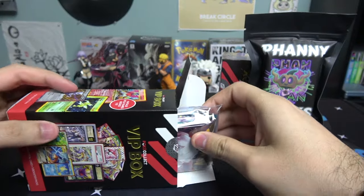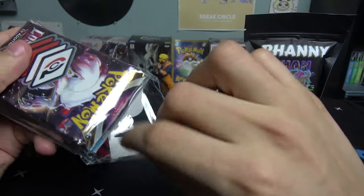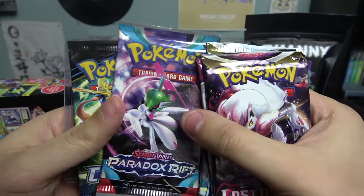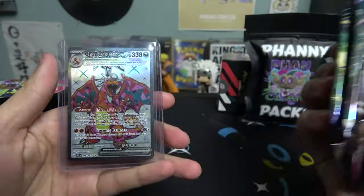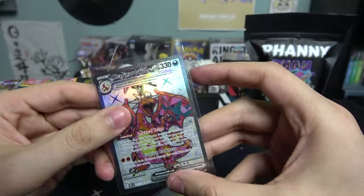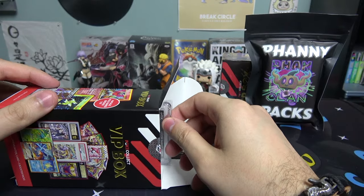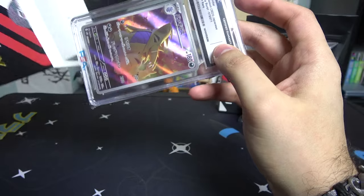Alright, let's see what we get! Here are the five booster packs - a nice little Pokey Collect sticker, Lost Origin, Fusion Strike, Silver Tempest, Paradox Rift, Crown Zenith. That's not a bad lineup at all! And boom - that is a Charizard right there, I think that's a Paradox Rift one. Pretty cool, I like it, can't complain!